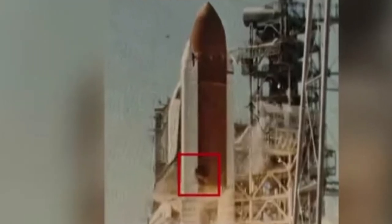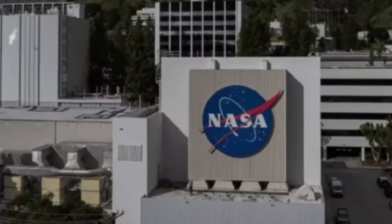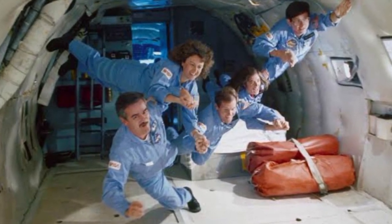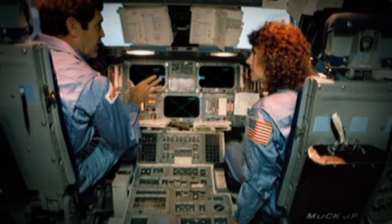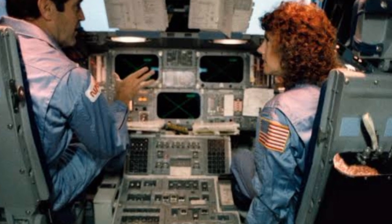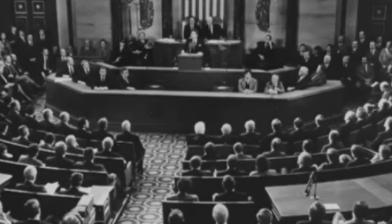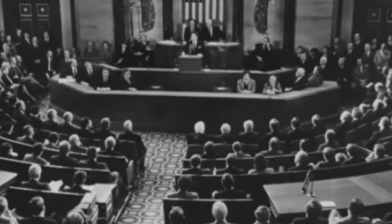The Challenger disaster nearly didn't occur, and if Morton Thiokol's engineers had their way, it wouldn't have. Morton Thiokol manufactured the O-rings later deemed responsible for the tragedy. On January 27th around 1 p.m., NASA contacted Thiokol to ask if the cold weather might pose risks. Management deliberated internally, consulted engineers by 2:30 p.m., and by 5:45 p.m. advised NASA to postpone the launch. Engineer Roger Boisjoly stressed that the O-rings weren't designed for Florida's freezing temperatures. Not a single person in that room supported launching, he noted.